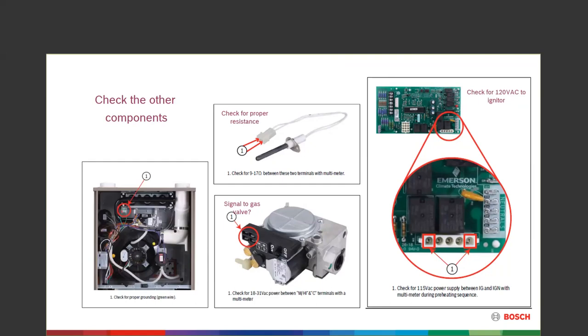Once ignition is proven, the board sends 18 to 31 volts out to the M (main/low fire), High (second stage), and C (common) terminals to open the gas valve. Grounding is very critical — especially in a two-wire system or older houses. Flame rectification is proved through ground, so if grounds aren't connected back to neutrals, we don't prove at the control. Make sure grounds are good both on the unit and coming into it. If there's no ground, you'll likely have a lot of false lockouts for no ignition or no flame proof. Always check your grounding.